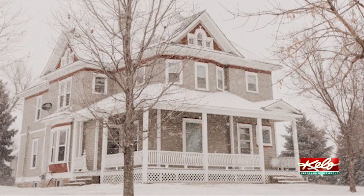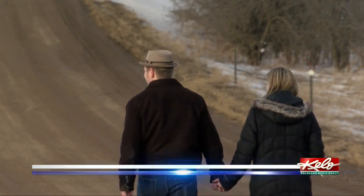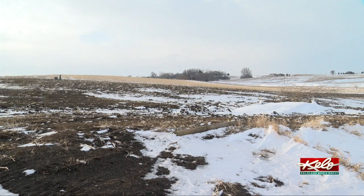We always liked the character of older houses, so we've driven by that house actually several times and had always said, like, if we could just take the house and move it sometime. And that's exactly what they're doing. Kevin and Katie Hookman of Baltic bought the house and are now in the process of moving it to a spot on a hill near Baltic.